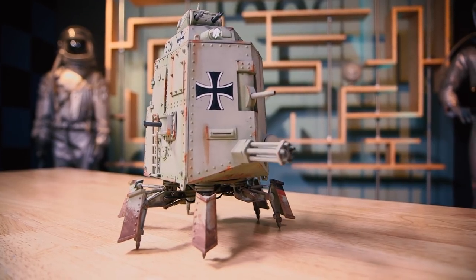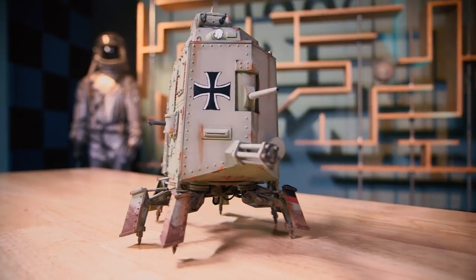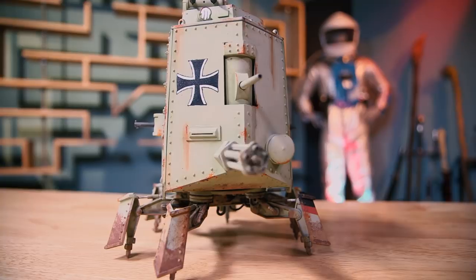And I love that lumbering motion too. It's not supposed to be a very smooth, elegant movement — it feels like it's crawling across the battlefield. Lots of beautiful detail and weathering. You have ladders on the side here. I just love the steampunk look of it.